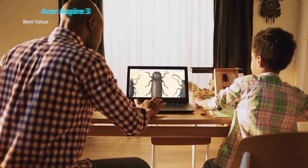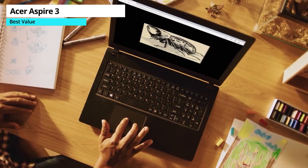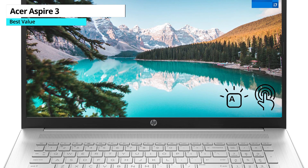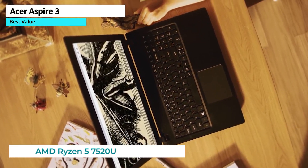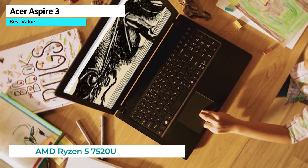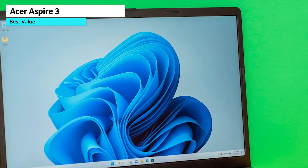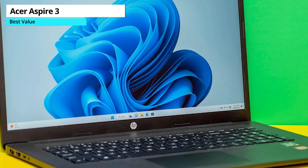Next up, if you're looking for a best-value laptop that won't break the bank, the Acer Aspire 3 is a great pick. It's quite powerful for its price, offering smooth everyday operation and an impressive battery life. Plus, it comes with current Wi-Fi connectivity. On the downside, the design feels a bit dated and flimsy, and the display is relatively lackluster, with limited color volume and brightness.